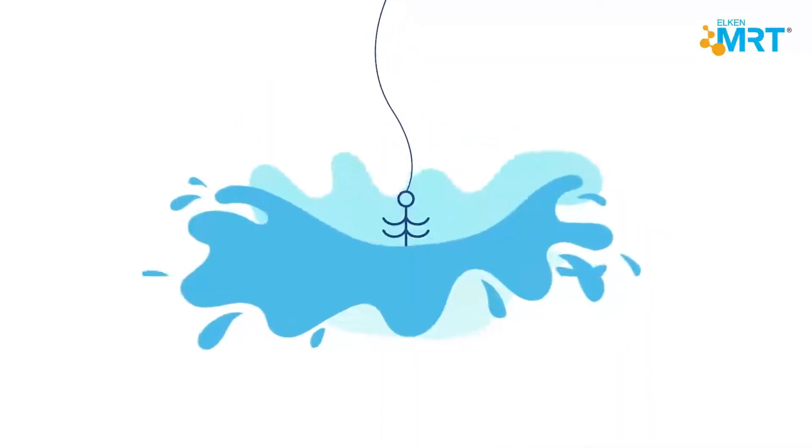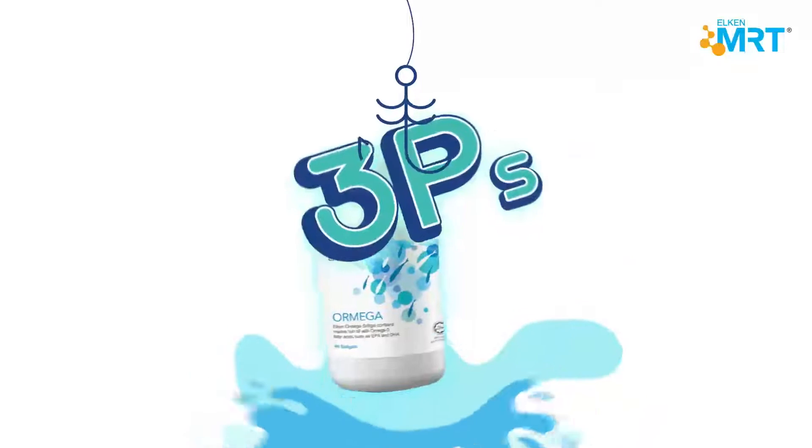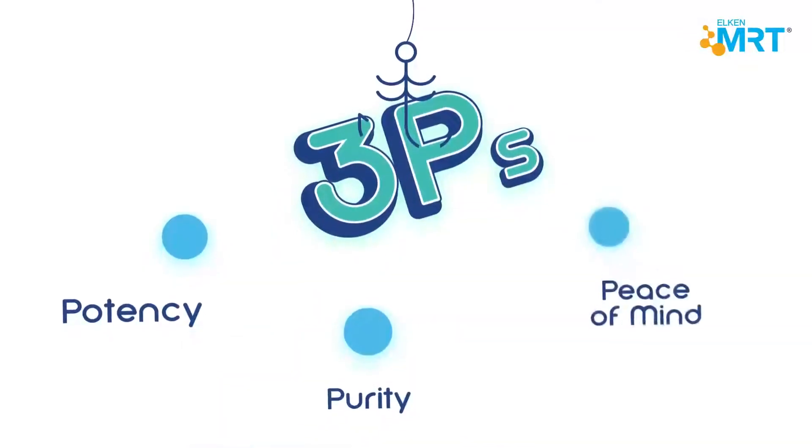That's why you need Elkinormega, with oomphies: potency, purity, and peace of mind.